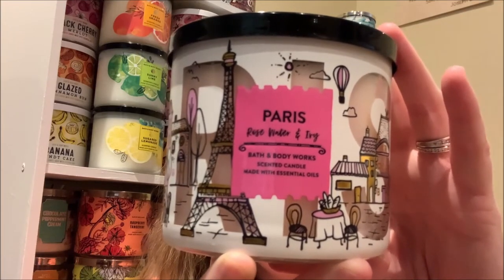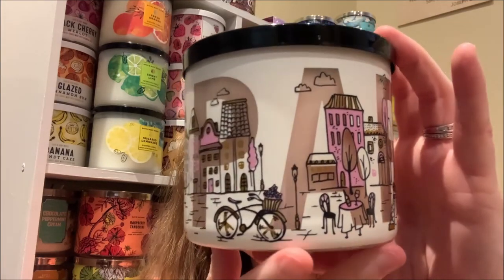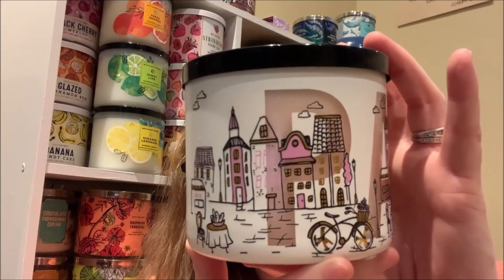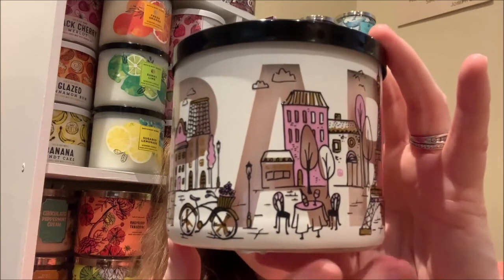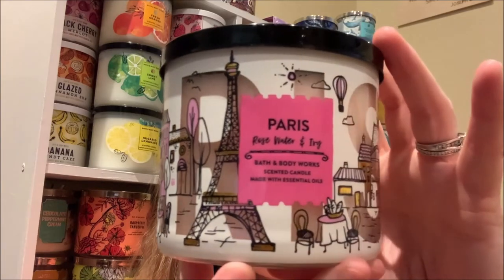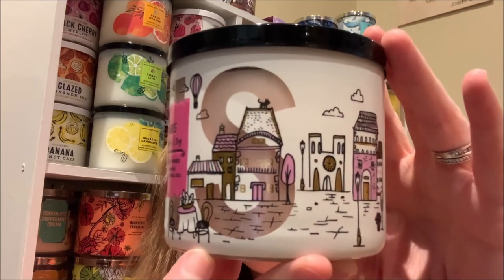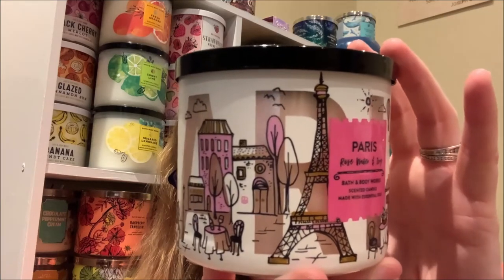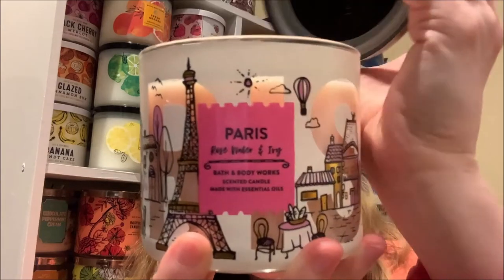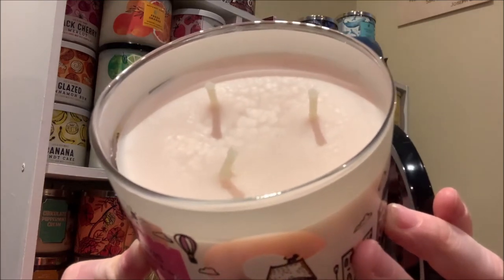Looking to either side of that main label with the scent name, we can see the Eiffel Tower and some other buildings which make up the landscape of what you would picture Paris to be like. Directly behind the artwork of the buildings, sections of the candle label have been almost cut out to form the word Paris, so that you can see the wax directly behind the buildings. Looking inside the candle, we can see that the wax color is a nice, light, pink, rosy color and there are three standard wicks.